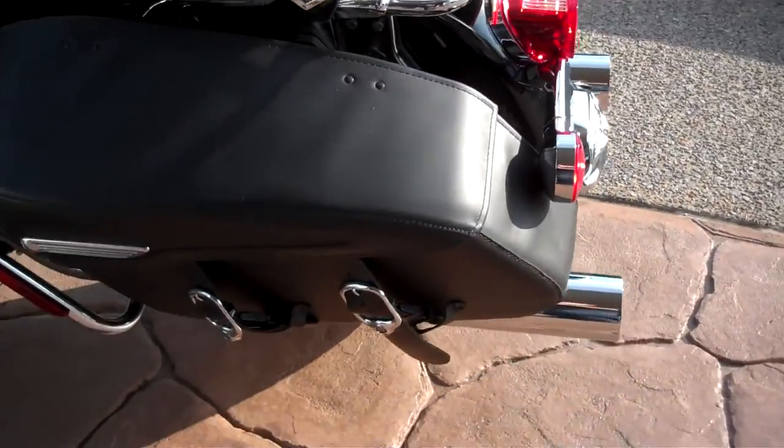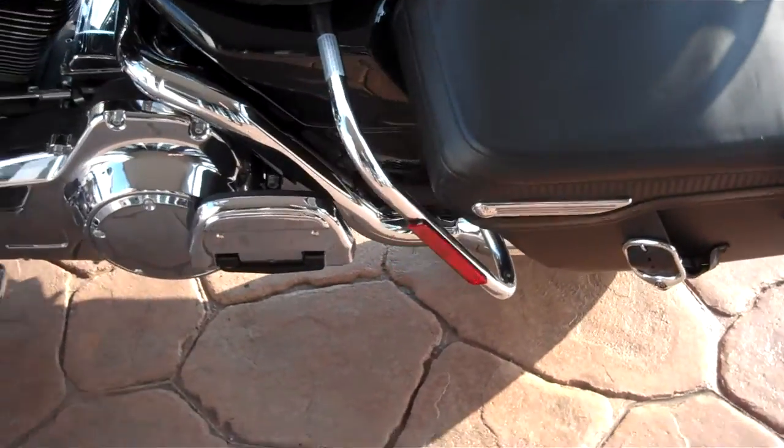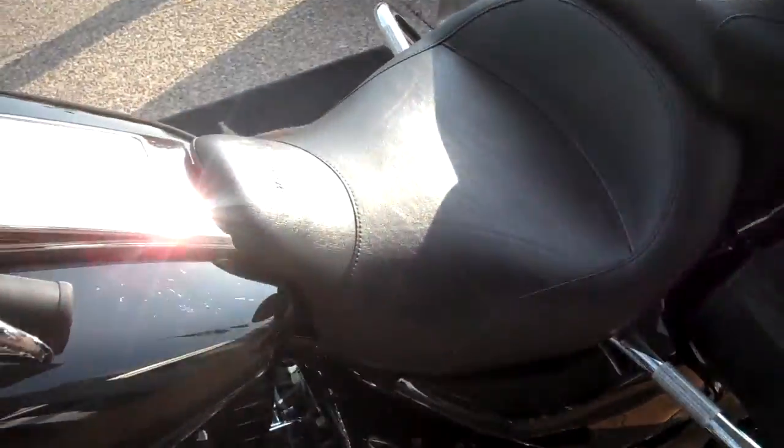The paint is very clean — no scratches in it. The leather's in really good shape. They put a Mustang seat on there, which is about a $500 seat.